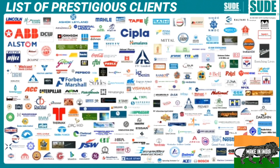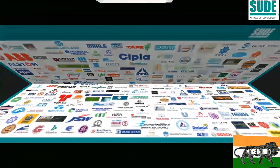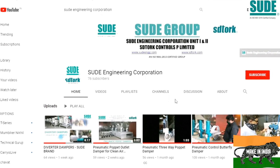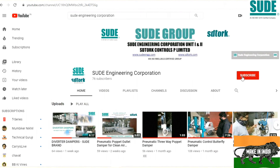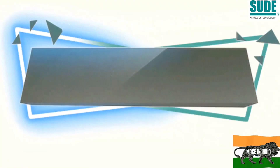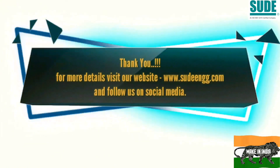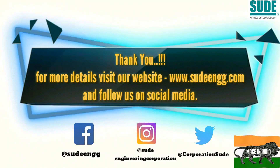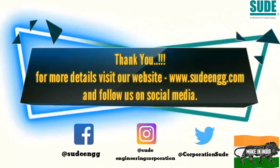If you find this video informative, then don't forget to subscribe to our YouTube channel and click on the bell icon to get all the latest engineering updates in the field of damper valve automations and actuators, which are used in various industries including defense and nuclear. Also follow us on social media — Facebook, Instagram, and Twitter — for latest updates. Thanks for listening, thank you very much.